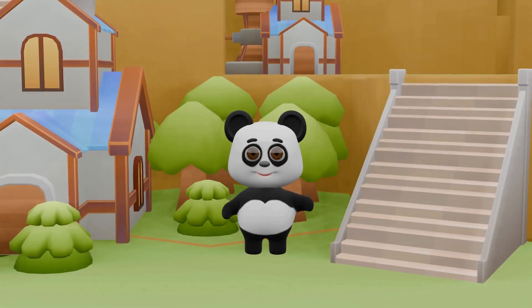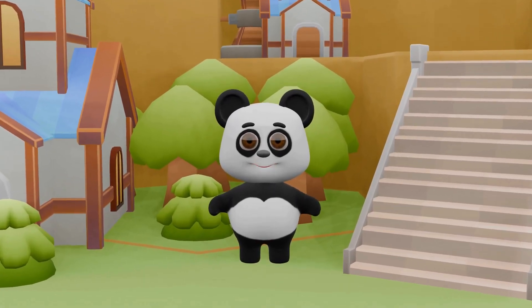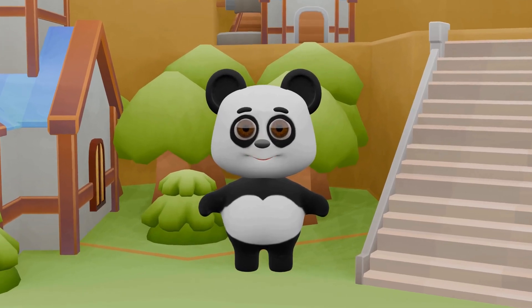Let's make sure to take care of our wonderful planet so it stays beautiful for all the adventures yet to come! Thanks for joining me on this incredible adventure through space, my little friends! Let's keep exploring and learning together!